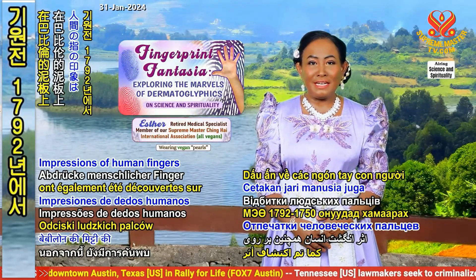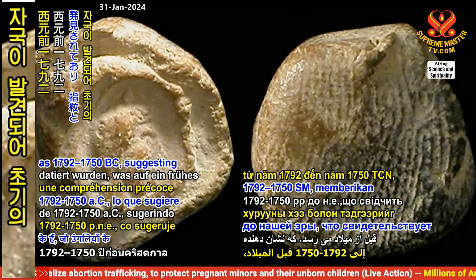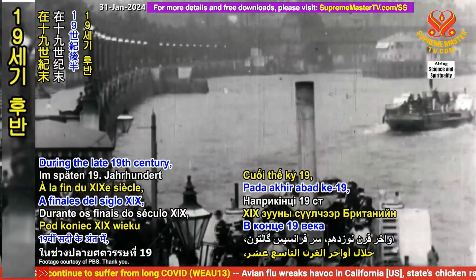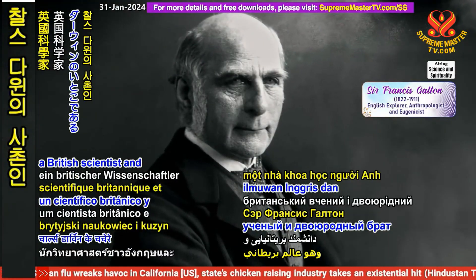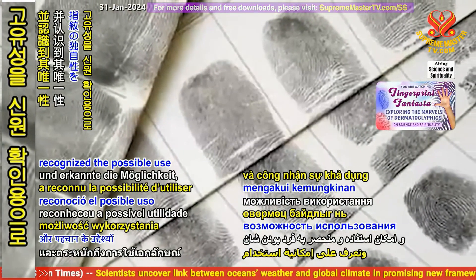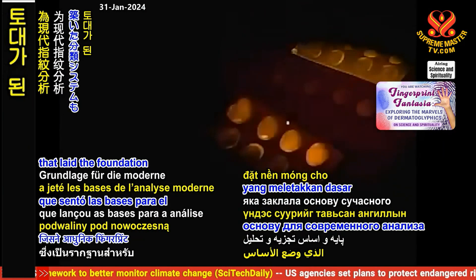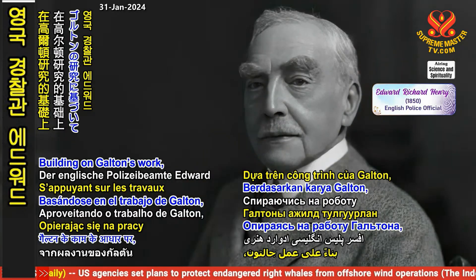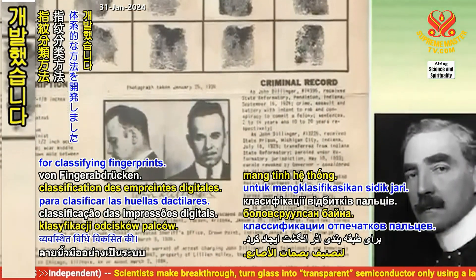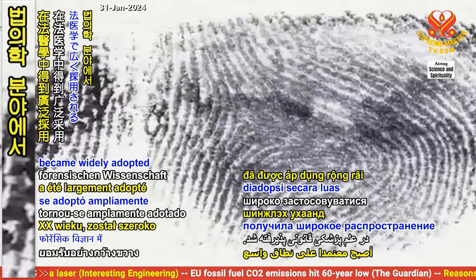Impressions of human fingers have also been discovered on clay tablets from Babylon, dating as far back as 1792 to 1750 BC, suggesting an early understanding of fingerprints and their usefulness for identification. During the late 19th century, Sir Francis Galton, a British scientist and cousin of Charles Darwin, did extensive research on fingerprints and recognized their possible use for identification. Galton developed the classification system that laid the foundation for modern fingerprint analysis. Building on Galton's work, English police officer Edward Henry developed a systematic method for classifying fingerprints. The Henry classification system, introduced in the early 20th century, became widely adopted in forensic science.